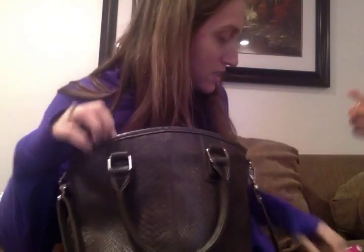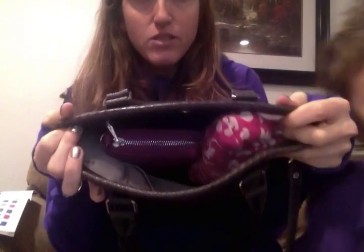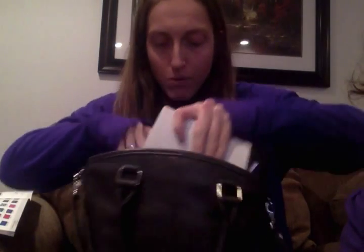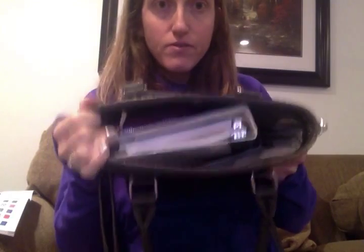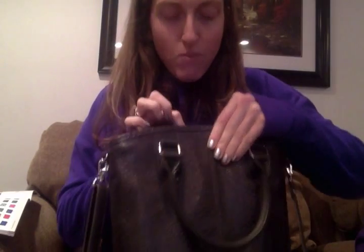So this is the Paris — you can see all of these goodies fit really nicely inside. Depending on the size of your planner or notebook — I've got one right here, it's like a five by seven-ish binder — that would fit in here as well, it might just take some finagling. I would put it in first. So there you go, that gives you an idea of size.